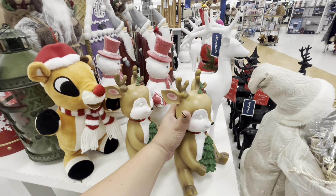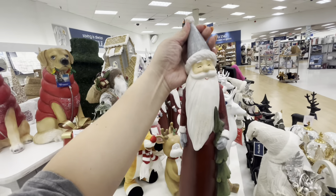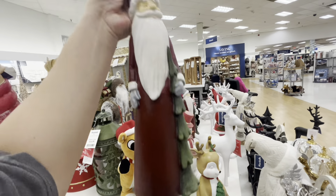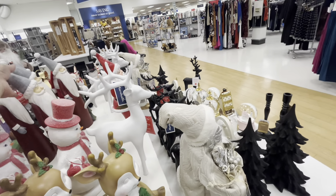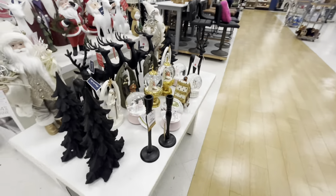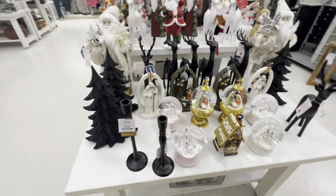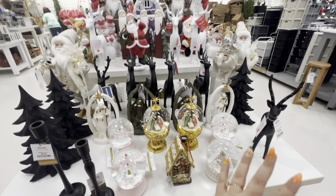Frosty! These tall Santas are new — look, they are new, 15 dollars. There's another hot section and I'm trying to hurry up just in case people take the stuff. They have the cool black trees for 17 and the snow globes.